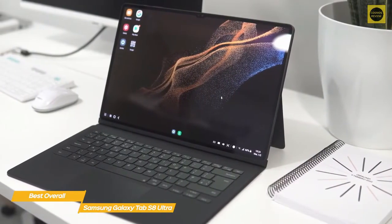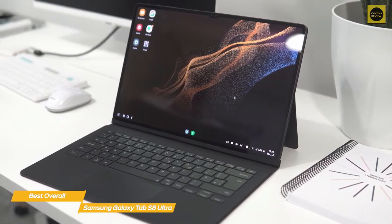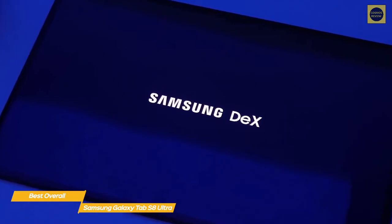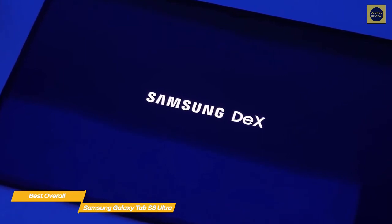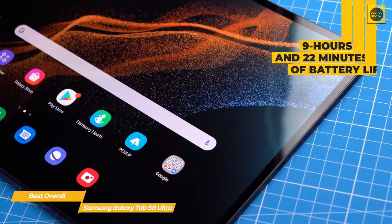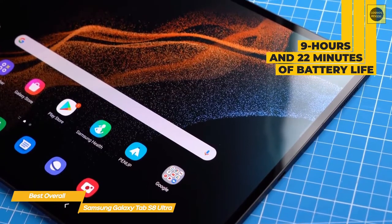Even if you're not artistically inclined, the S Pen is perfect for marking up documents or scribbling notes. The optional Book Cover Keyboard is key to making the Tab S8 Ultra function like a true laptop — it's roomy, feels good to type on, has a compartment to store the S Pen, and acts as a protective cover when not in use. It's a perfect match for Samsung's DeX mode, which repositions apps and windows to make the display look like a proper laptop. Battery life averages about 9 hours and 22 minutes.